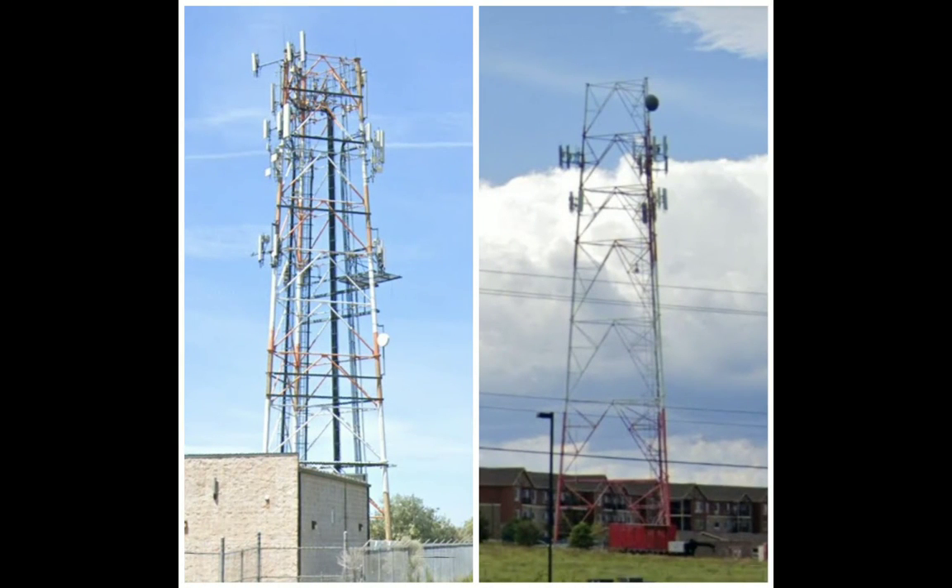Here's a picture of both towers together. They've both been repurposed and were both built in the 80s. They're half-towers now.